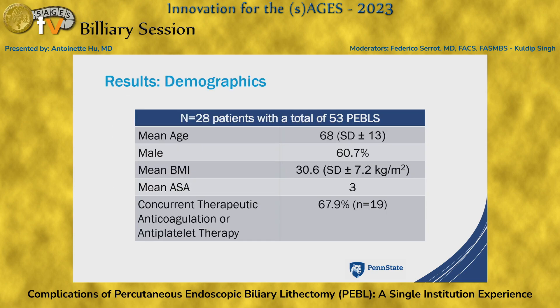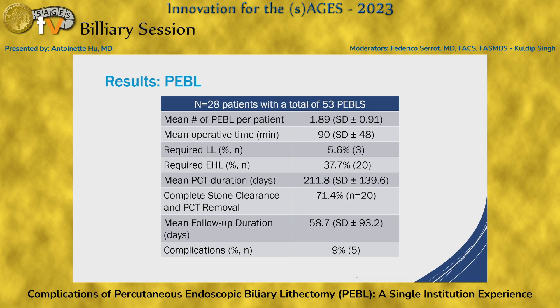We included 28 patients with a total of 53 PEBBLEs. The mean ASA classification was 3, and a little over two-thirds of our patients were on concurrent therapeutic anticoagulation or antiplatelet therapy. There was a mean number of 1.8 PEBBLEs per patient. We utilized basket extraction in all patients, and a handful required laser or electrohydraulic lithotripsy. We had a complete stone clearance rate of 70%, and during our mean follow-up of about two months, we had a complication rate of 9% — two intraoperative complications and three postoperative complications.